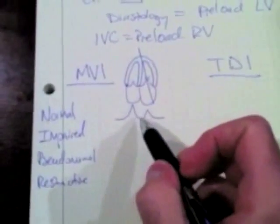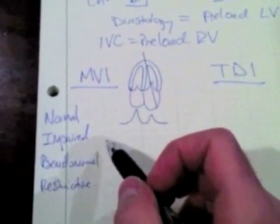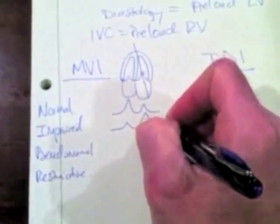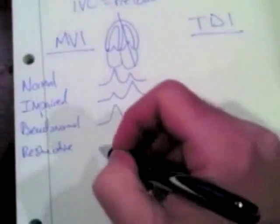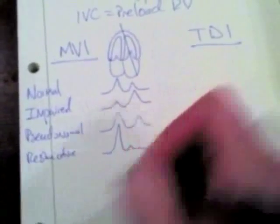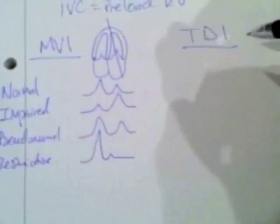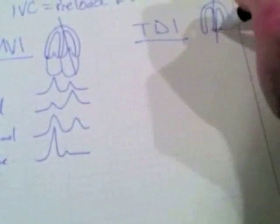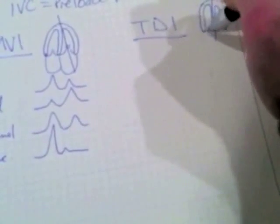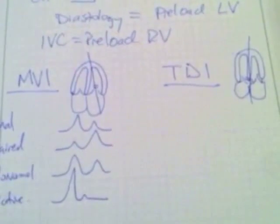The E wave and A wave represent the velocity of blood cells entering the left ventricle during early filling and the atrial kick. With impaired relaxation, you get a smaller E and bigger A. Pseudonormal goes back to looking like a big E and smaller A. With restrictive, you get a really big sharp E and a little tiny or no A. To differentiate normal from pseudonormal, we use tissue Doppler imaging — TDI is basically pulse wave Doppler with the gate placed right over the mitral valve annulus.